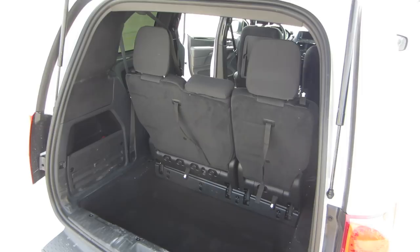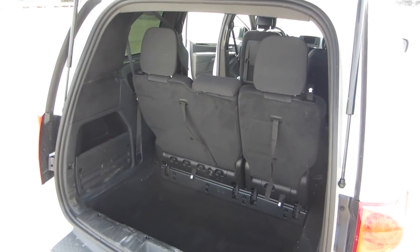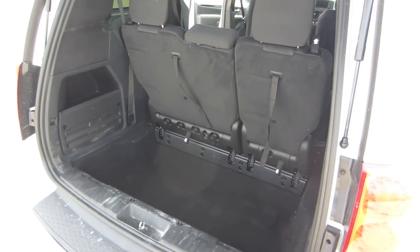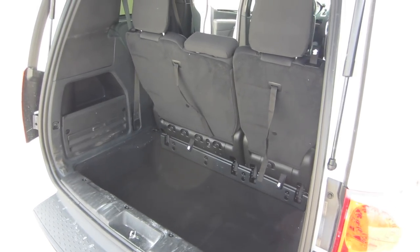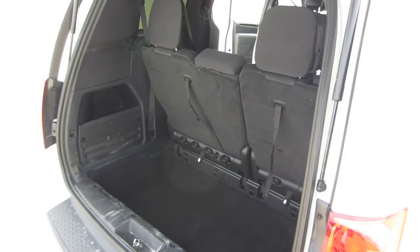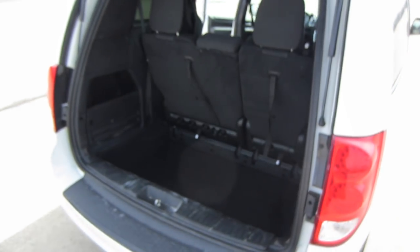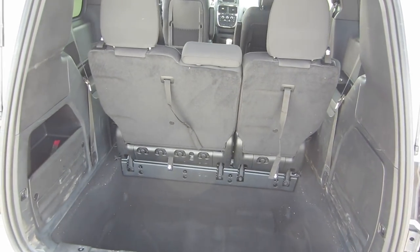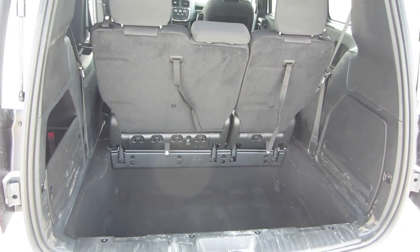Even with the third row seats set up, there's still plenty of storage space back here. I really like that you get a deep storage area, because it makes it a lot easier to store things like grocery bags and strollers — they're set up in a way where they're not going to fall out when you open that back door.